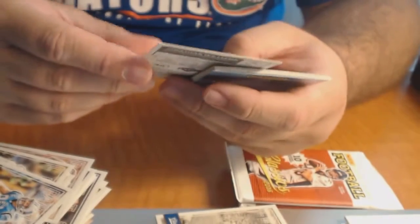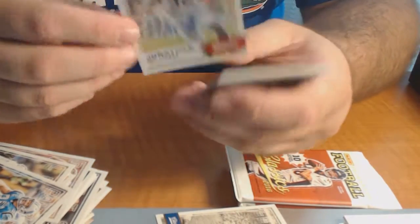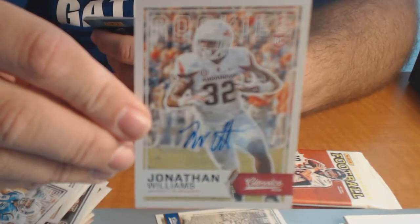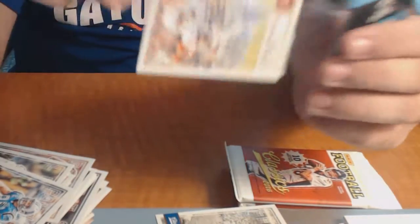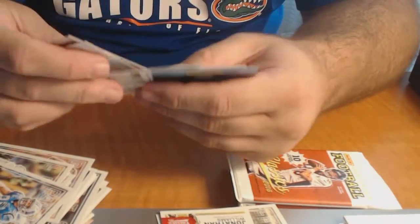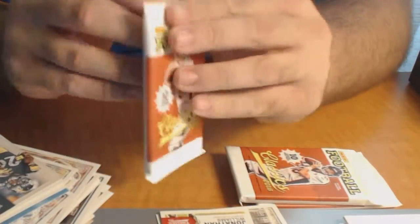Here it is - it's number 68 of 99, Jonathan Williams from Arkansas. I have no clue where he got drafted. Not exactly Emmitt Smith, but at least it's numbered. Reggie Ragland rookie, and three packs left.